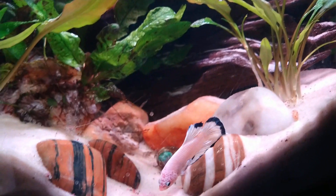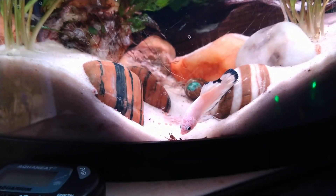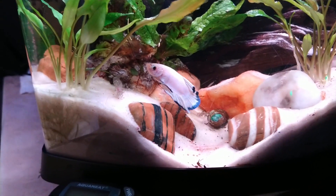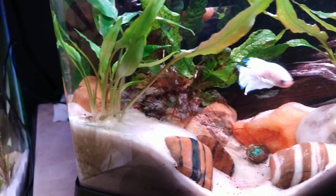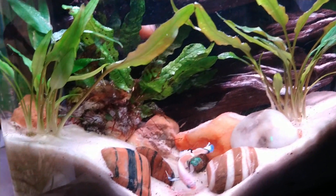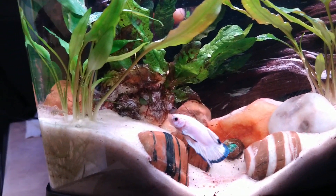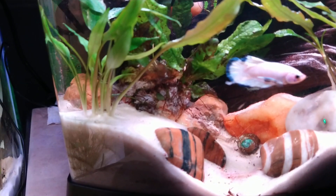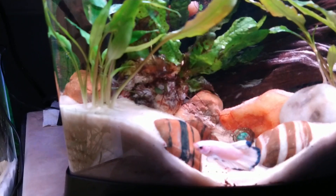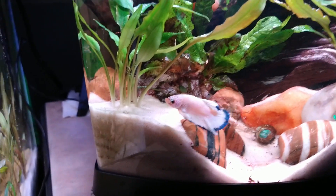There he is! There you can see, against the white background, the blue edging on this guy's fins. He's very tiny — he is probably an inch and a half long. I'm staring at him. I would say an inch and a half, no longer.